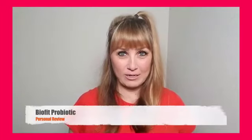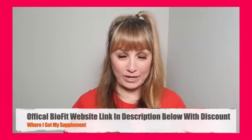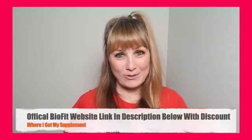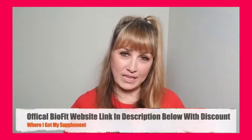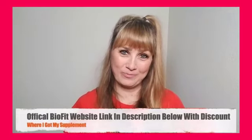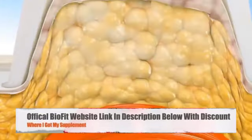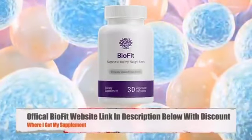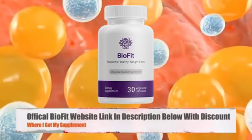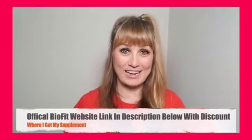Hey guys! In this detailed BioFit Probiotic Review, I'll be walking you through my experience with this weight loss supplement because I am someone that has actually purchased and used BioFit Probiotic. I want you to pay close attention and listen to everything I have to say in this video before you decide on whether you will buy or not buy the product.